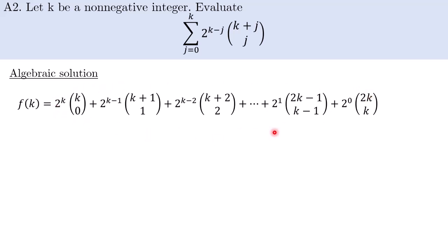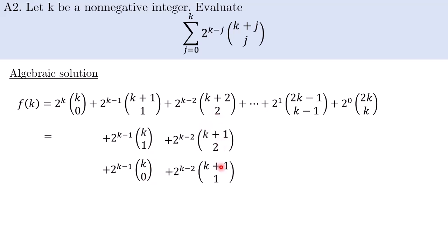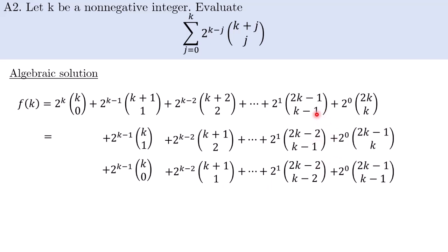Looking at this sum again, one of the first things to try when facing a binomial coefficient is to use the popular identity: a choose b equals (a−1) choose b plus (a−1) choose (b−1). This is a well-known identity that can be easily proven. Using it, we can break the binomial coefficient C(k+1, 1) into the terms where the top is one smaller, then do the same for C(k+2, 2), writing it as C(k+1, 2) plus C(k+1, 1), and so on until we replace all the binomial coefficients with those two sums.